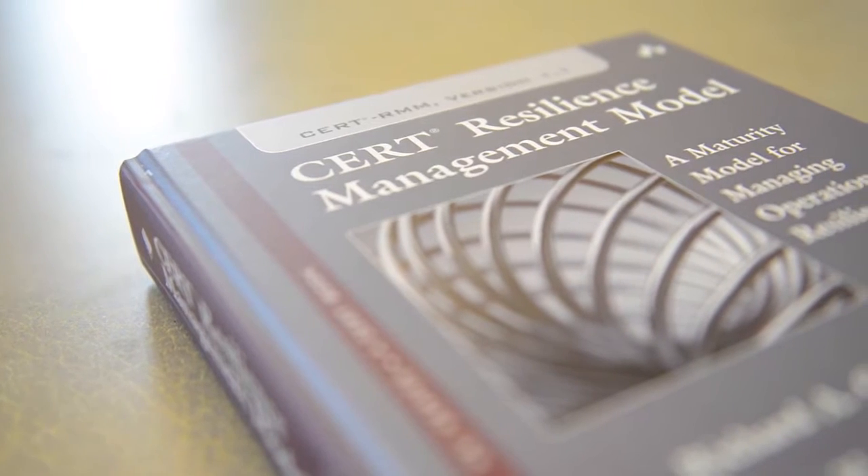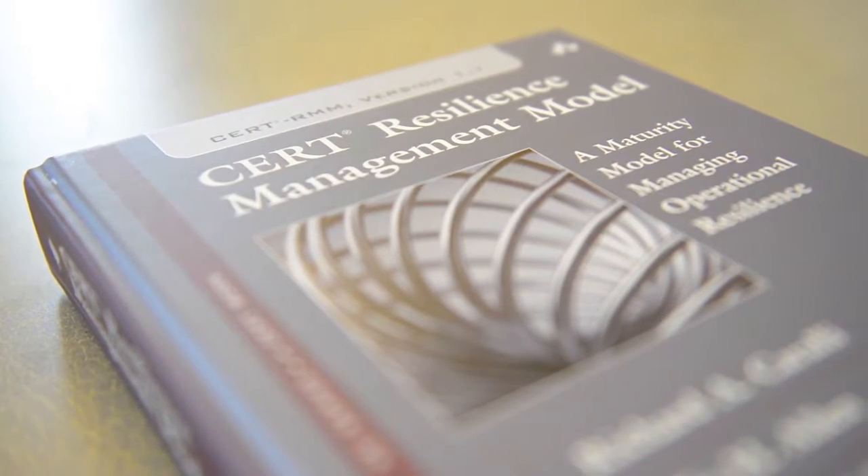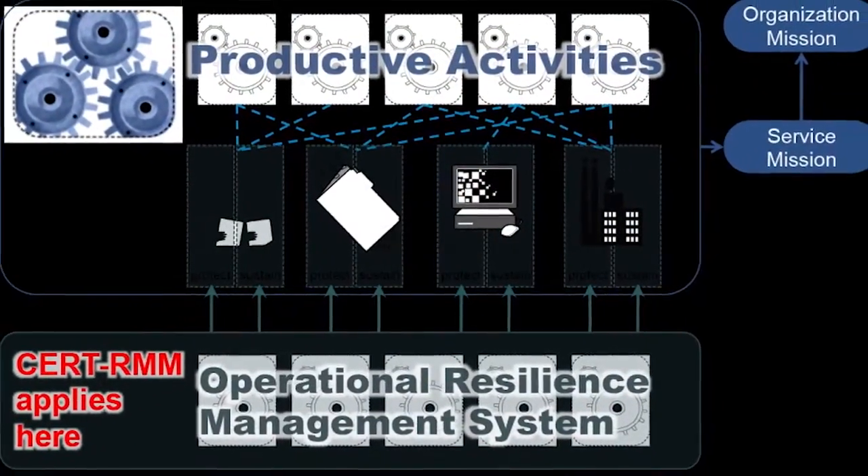Many of you are watching this because you need a better way to measure information security. The CERT Resilience Management Model is a collection of best practices from many different commercial and government sources that enables you to take a holistic risk-based approach to security planning and management, business continuity and disaster recovery, and aspects of IT operations. The model is a comprehensive source for maturing and measuring your resilience processes in the context of the business mission and strategy.